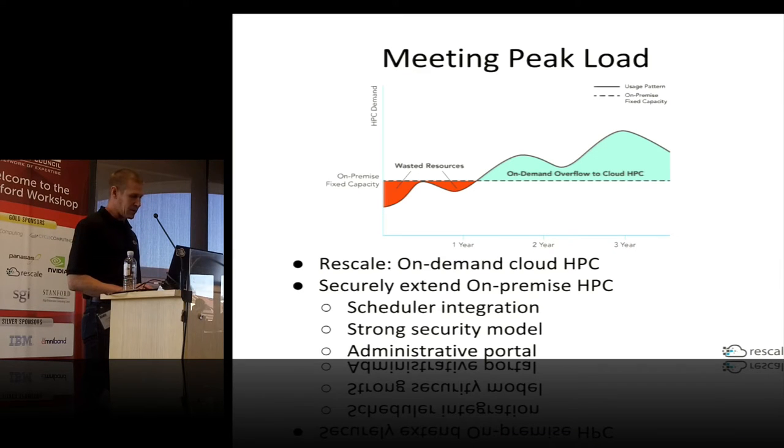A quick outline of how this is going to go: I'm going to talk a little bit about Rescale and the services we provide, and then jump into our integration plan for how you can securely extend your on-premise HPC using cloud-based resources.